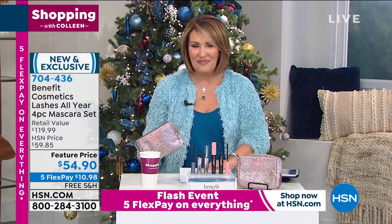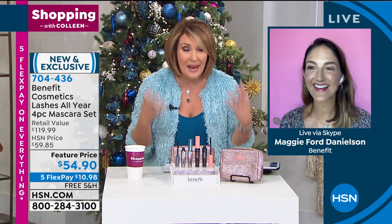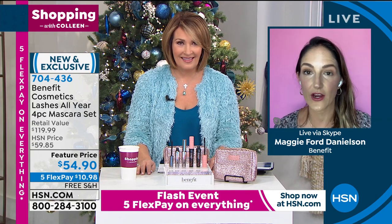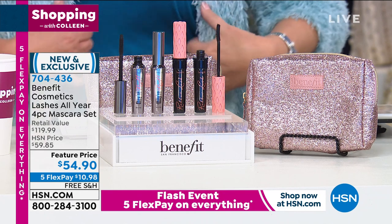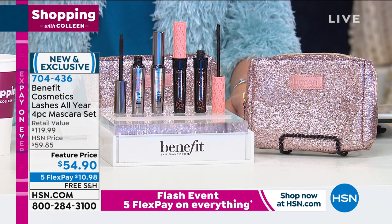We're going to head to the phones because Maggie Ford Danielson is joining us. I'm so happy you were sweet enough to pop by on a Saturday — I think this is such an amazing value, and I'm thrilled there are a few left. This is the world's most sought-after prestige mascara. Maggie: 'I'm doing great, happy Saturday Colleen.' So this is amazing — you're getting more than two mascaras for free. You're getting two of our world-famous They're Real mascaras and two of our world-famous Roller Lash mascaras. Thank you so much for everyone who has purchased and made us the number one prestige mascara brand.